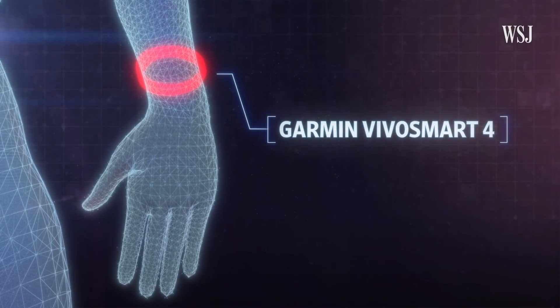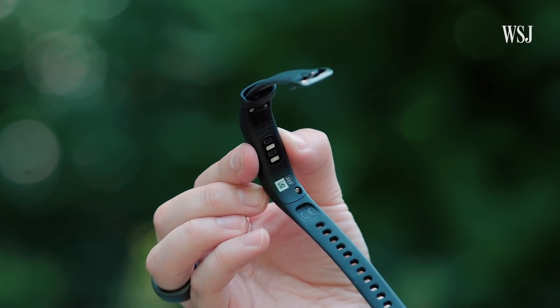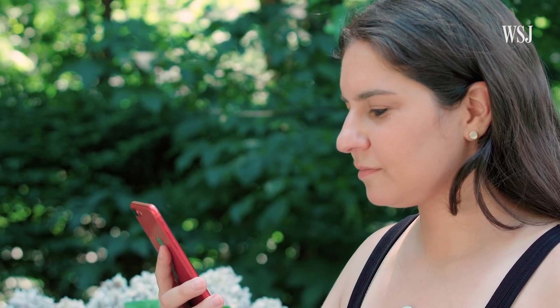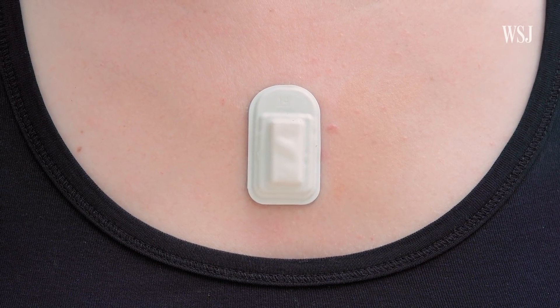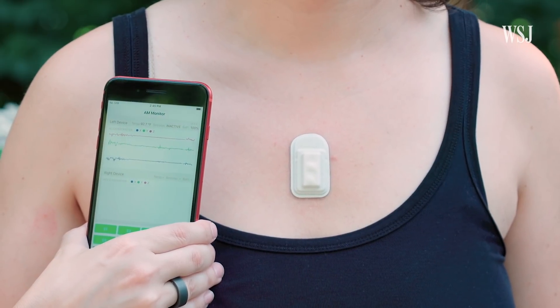Dr. Topol said my scores looked good, but that with blood oxygen, it's only helpful for people already diagnosed with COVID-19 to gauge the severity of the illness. There's one last thing our wearables might end up with: cough monitoring. This patch from Northwestern, being used in studies, tracked my coughs and even my throat clears. According to the readouts, I was all good.